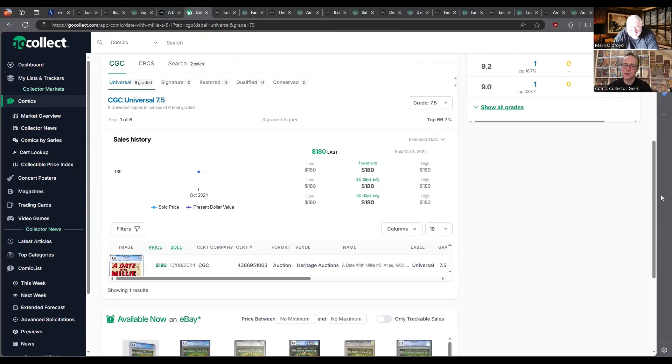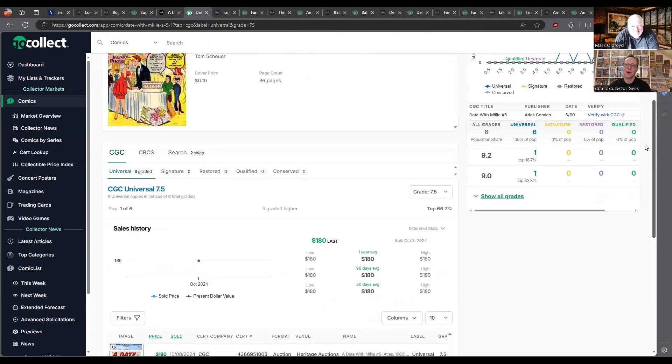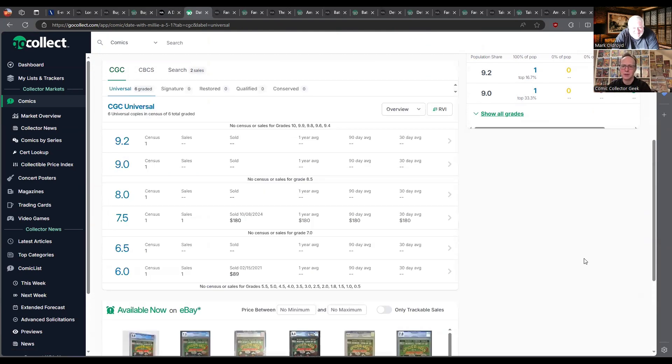180 still sounds cheap really. It's only one sale — so it's a record, but does it count as a record when it's the only one? How many on the census? Eight — six in this grade. There's a 9.2, a 9.0, an 8.0, and this is the only 7.5 that sold, so there's nothing to compare it to. That seems like a fairly high price — whenever I buy these, I usually pay about 20 bucks for lower grades, maybe 30-40 dollars. So 7.5 at 180 is fairly high — well, the slab is worth 40 to 50 dollars.